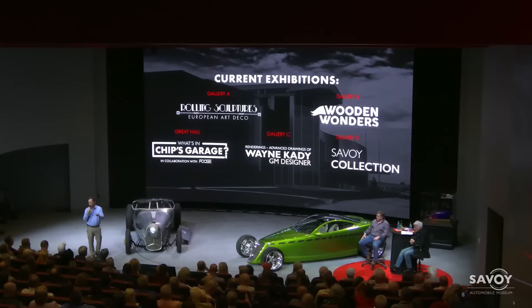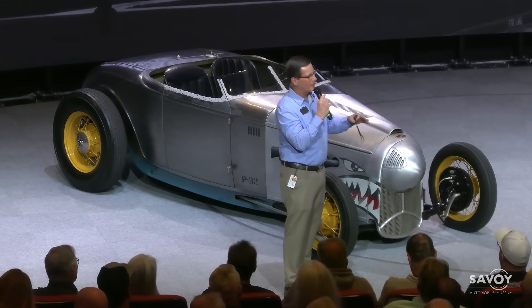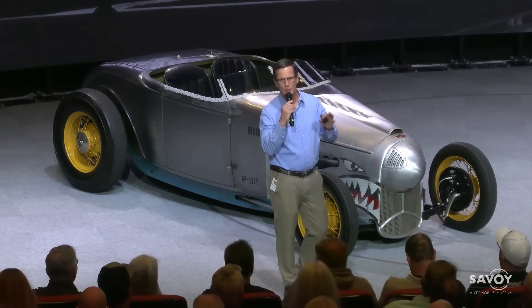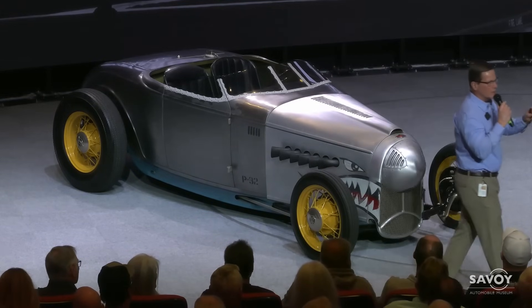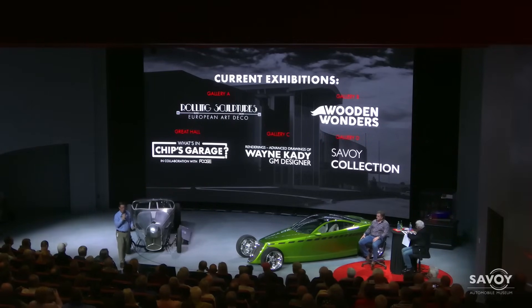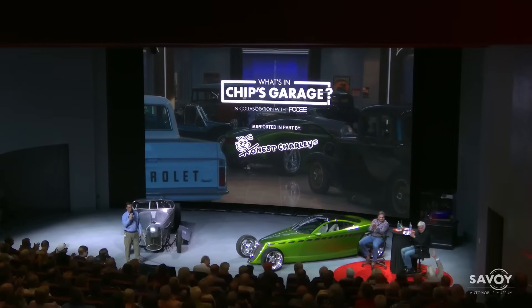We have an exciting program for you tonight. We changed the time because we know it's going to be a full program and you guys will want to have a lot of questions. At the end, you'll probably want to get pictures, so we moved the time 30 minutes earlier than normal. I'd like to thank Honest Charlies for supporting the exhibit.